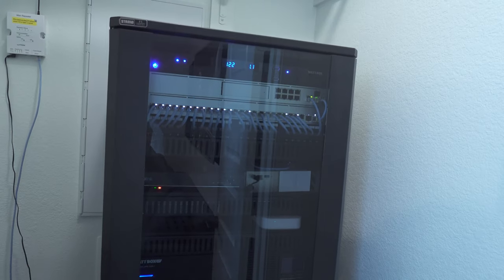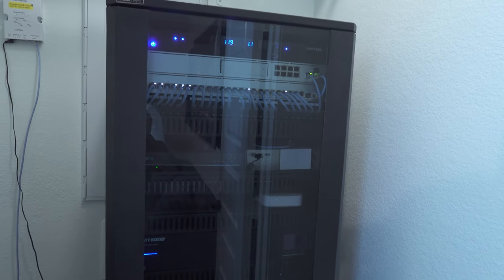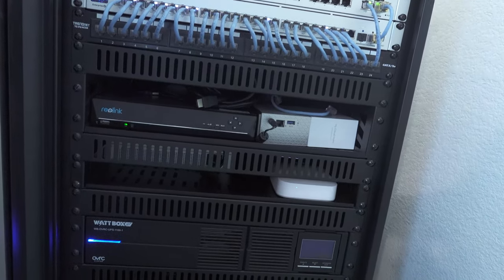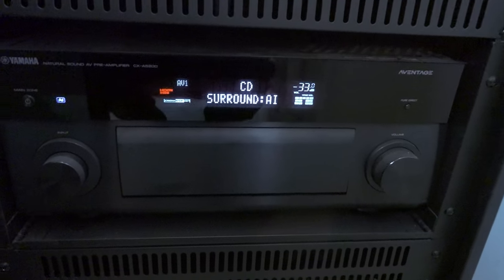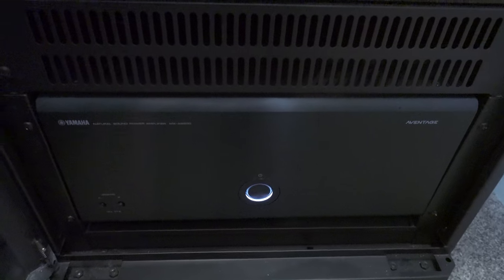Now we're back in my studio — this is the closet and here's my rack, a Strong FS Series 35U. I wish I'd gone with the bigger 42U because there are a couple more things I need to purchase that I wasn't anticipating. Starting with what powers the theater room — right here is my Yamaha CXA5200, an 11.2 channel preamp, and right below that is my Yamaha MXA5200, an 11-channel power amplifier.